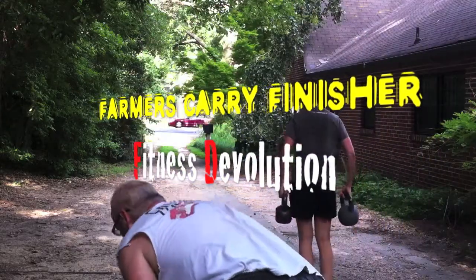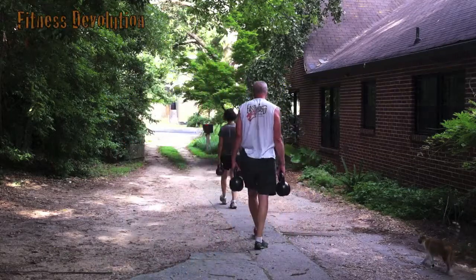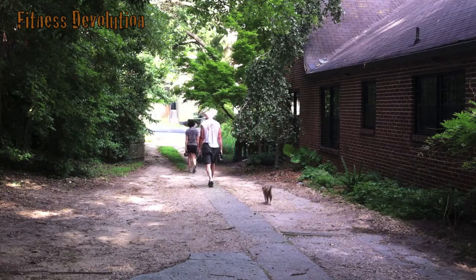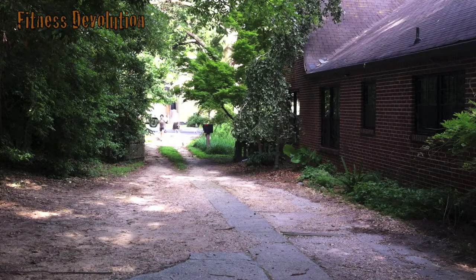Hey guys, Dave at Fitness Devolution. Lisa and I just finished a really tough fight flow workout and we decided to finish up with some farmers carry in the driveway. I'm carrying two 50 pound kettlebells, so a little over 50% of my body weight. Lisa's carrying a 20 and a 25. We're going to do a couple laps here, and Sam, our little girl kitty, is coming along for the hike.